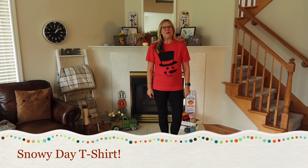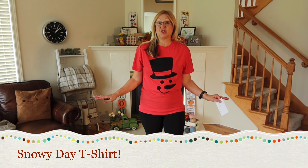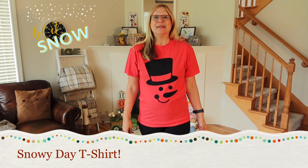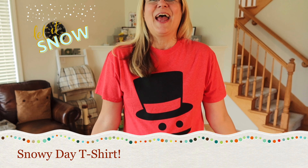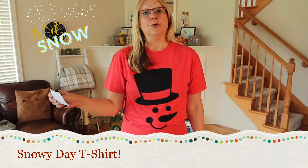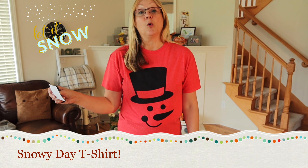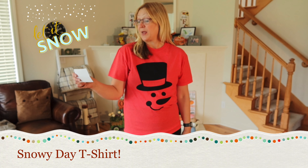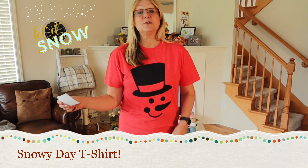Now I'm wearing this snowman t-shirt. I'm thinking I'll wear this when we get our first snow and I'm really excited about it — I can see myself putting on this t-shirt and just wearing it around the house, watching the snow fall, nice and warm and cozy inside. This shirt is by Fruit of the Loom. It was $8.48 on sale from the Oriental Trading Company. I'm wearing it in a size medium, and it's 50% cotton and 50% polyester.